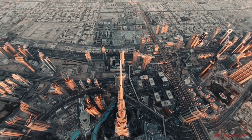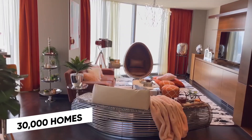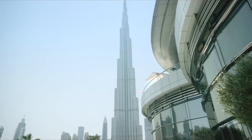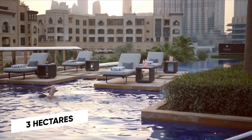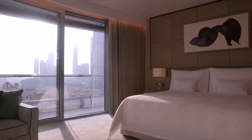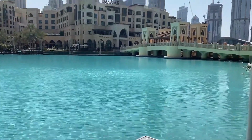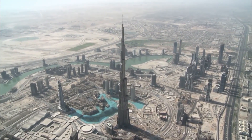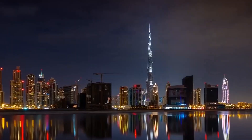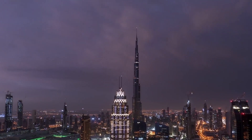Burj Khalifa was designed to be the centerpiece of a large-scale mixed-use development that was to include 30,000 homes, nine hotels including the Address Downtown Dubai, three hectares of parkland, at least 19 residential skyscrapers, the Dubai Mall, and the 12-hectare artificial Burj Khalifa Lake. The government decided to construct the building to diversify from an oil-based economy and for Dubai to gain international recognition — and boy, has it done just that!